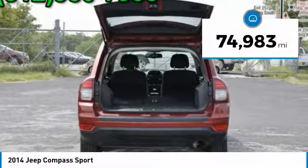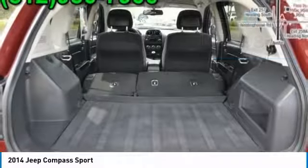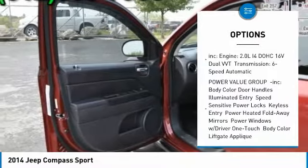This vehicle has less than 75,000 miles. Here are some of this vehicle's great options: anti-lock braking system, stability control, traction control, power steering, and driver airbag.